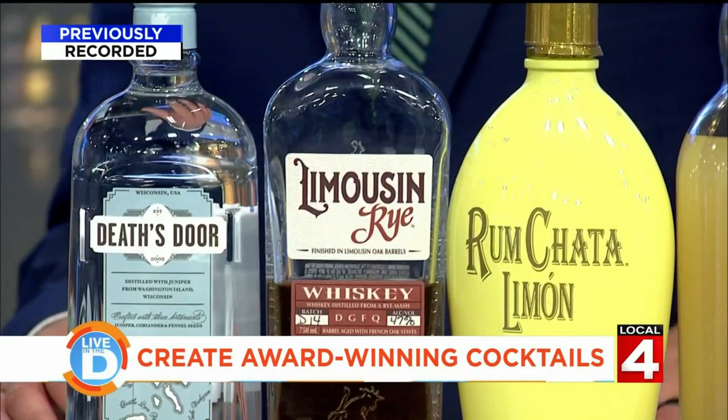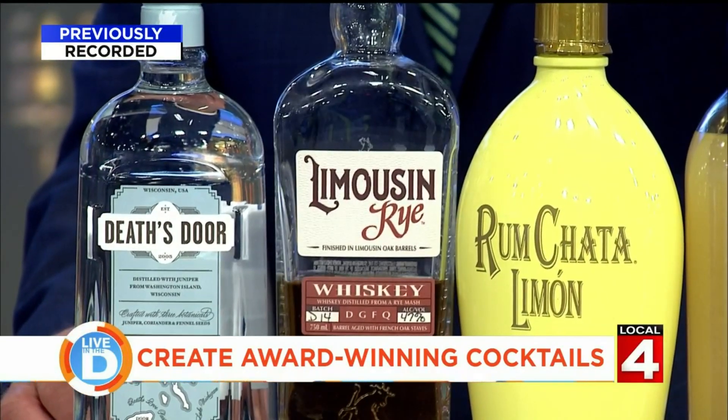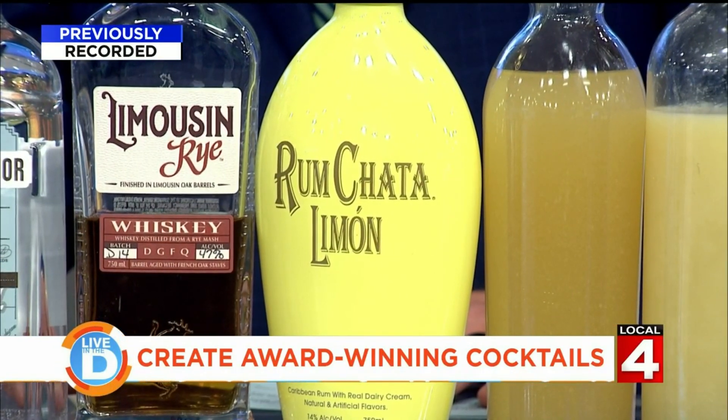The next one is a dealer's choice I did with other products from the Death's Door family. The first being Limousine Rye, which is a really cool Wisconsin rye whiskey finished in limousine oak barrels — familiar from Cognac, a little more tannic than we're used to with American bourbon barrels. And some RumChata Limon, which is just fun. I feel like people have this association with RumChata as like dumb shots, fun shots, club bartending — but it's a really viable ingredient for craft cocktails.